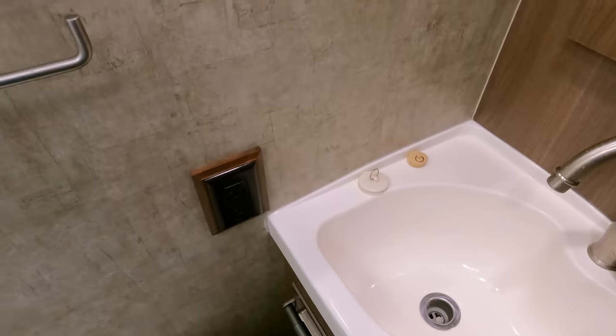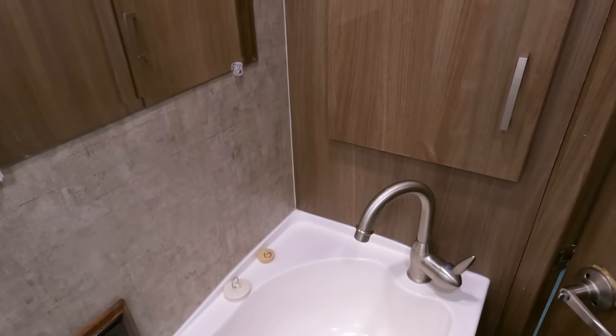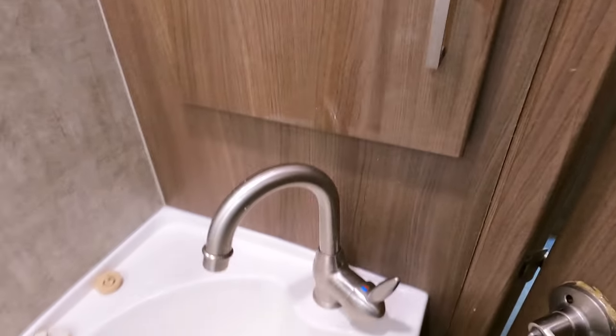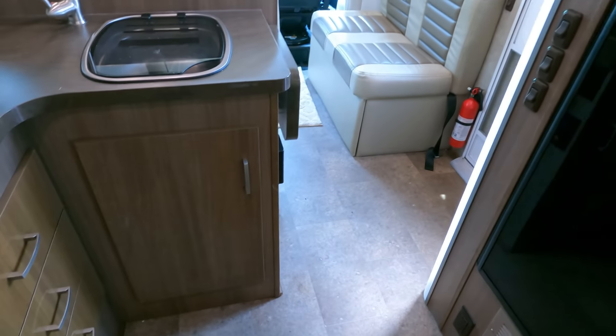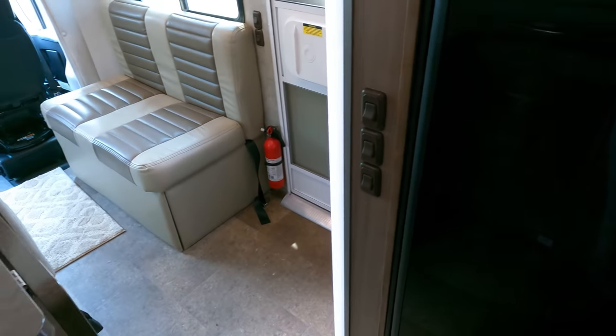I like the accordion-style shower doors, and you can see it's not bleached yellow, which means this unit has been stored mostly inside rather than outdoors. It's actually a decent-sized bathroom for a 24-foot motorhome — that really surprised me. There's a medicine cabinet in there too. I also like the fact there's no carpet at all — it's all vinyl flooring with a rubber mat up front.